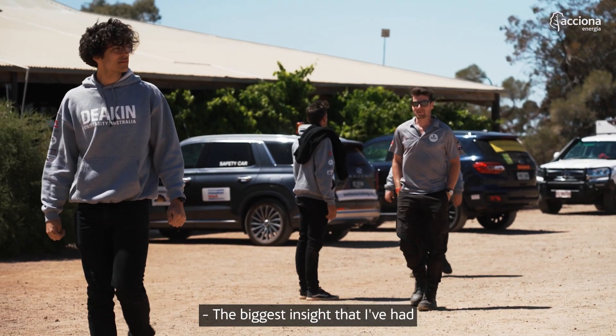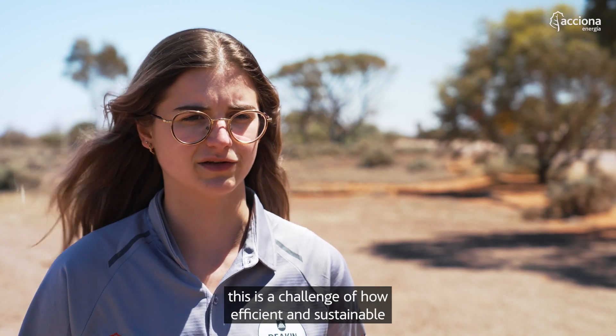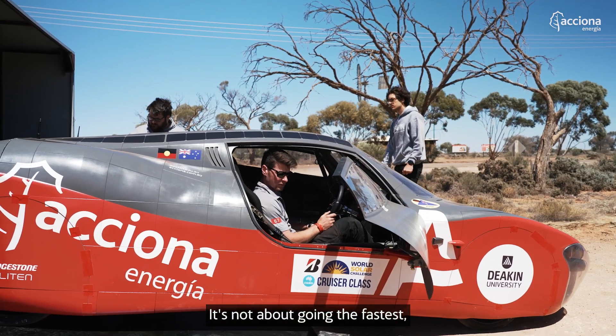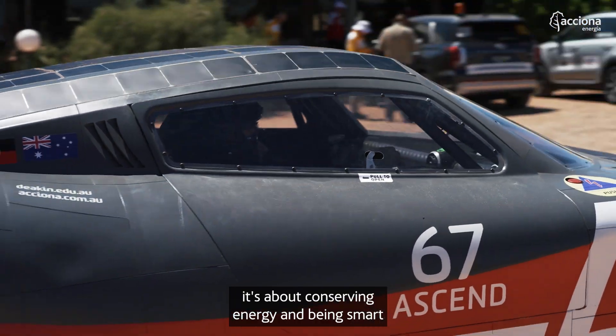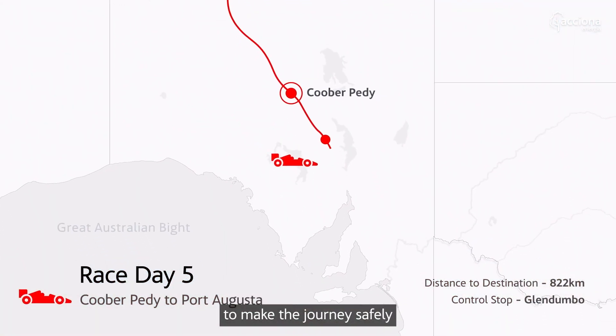The biggest insight from accompanying the team is that this is a challenge of how efficient and sustainable you can be in your strategy. It's not about going the fastest. It's not about winning — it's about conserving energy and being smart to make the journey safely.